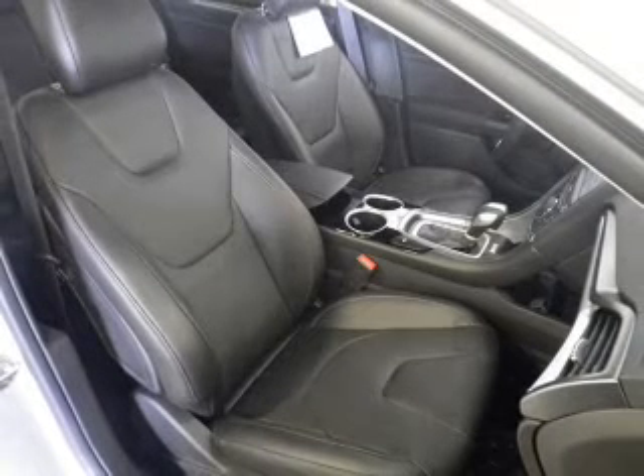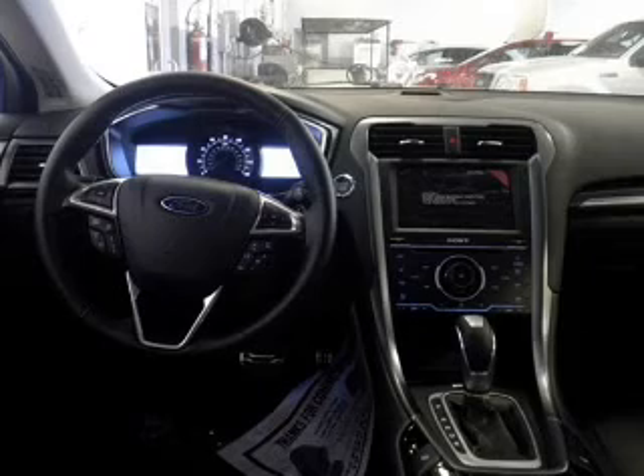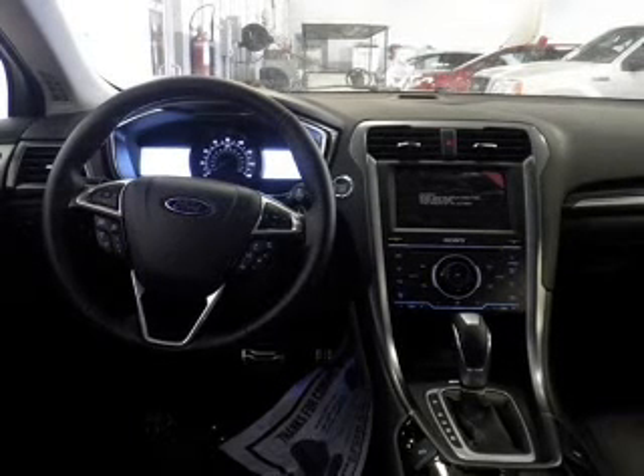Heated seats comfort you on cold winter days. Enjoy the flexibility of multi-zone temperature controls. Let the outside in with a built-in sunroof.